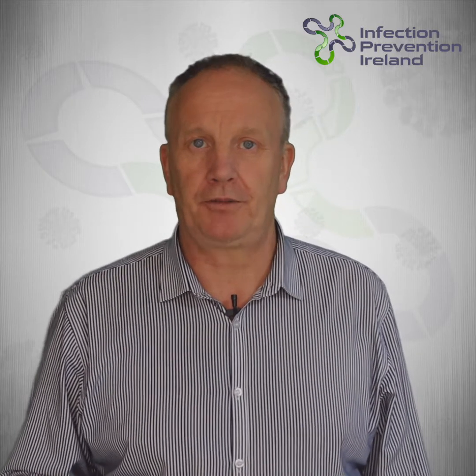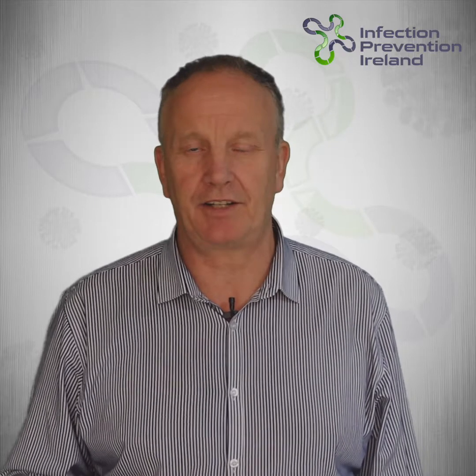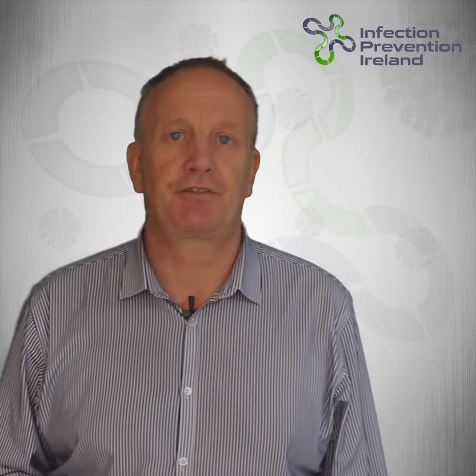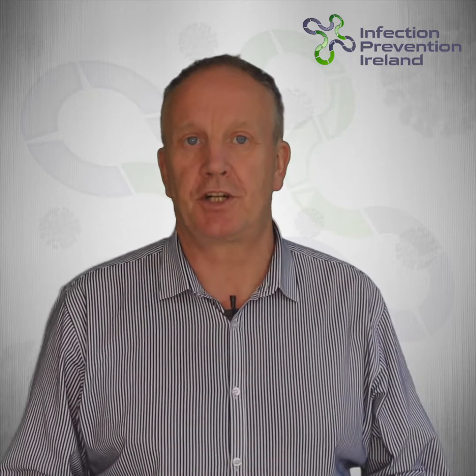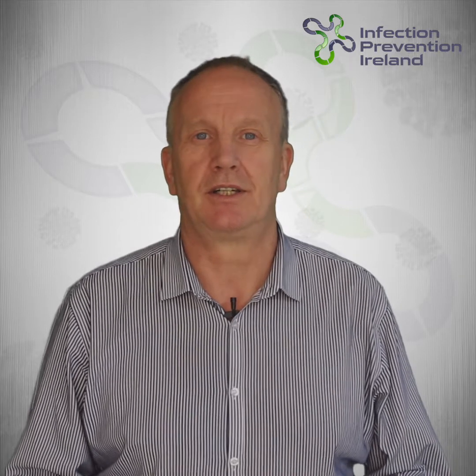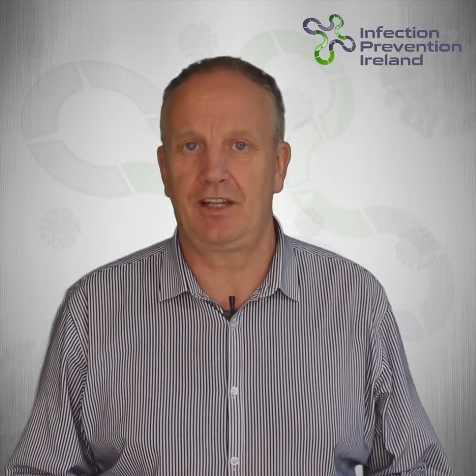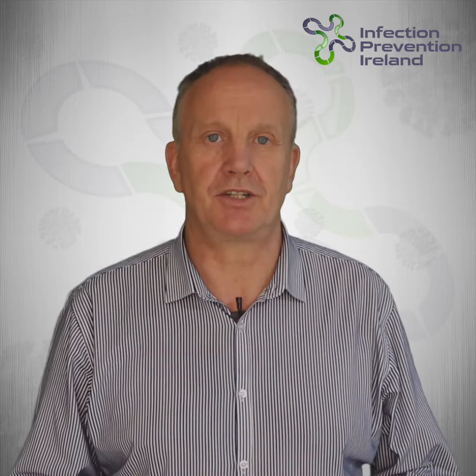Before I go any further, I want to distinguish the difference between cleaning and disinfecting. Cleaning is the first step in a two-step process. Cleaning works by using soap or detergent and water to physically remove germs from surfaces. The process does not necessarily kill germs, but by removing them it lowers the numbers and the risk of spreading infections.